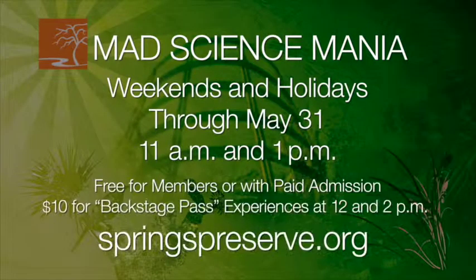Mad Science Mania is running amok in our Big Springs Theater with a show that's driving audience members crazy about the astonishing aspects of our Mojave Desert ecology, and the backstage pass experience after the show is making the craziest maniacs even more insane for scientific knowledge. To find out more, visit springspreserve.org.